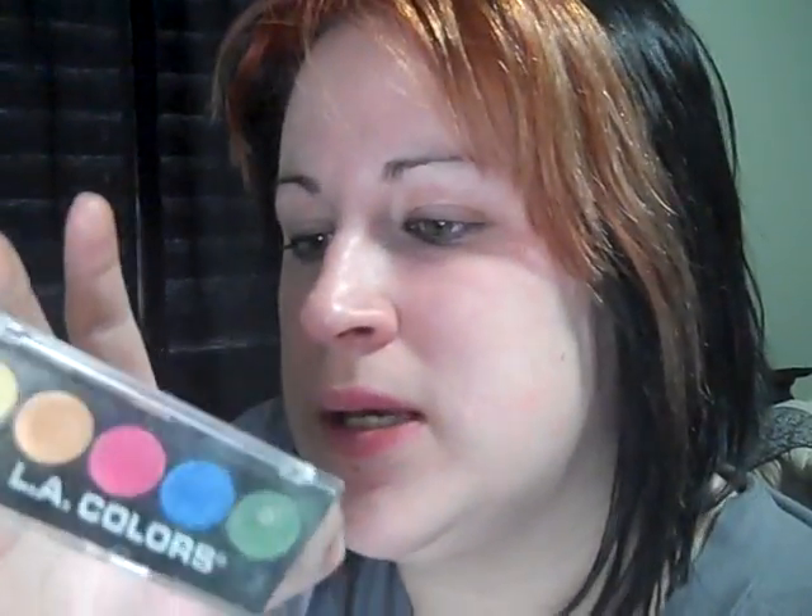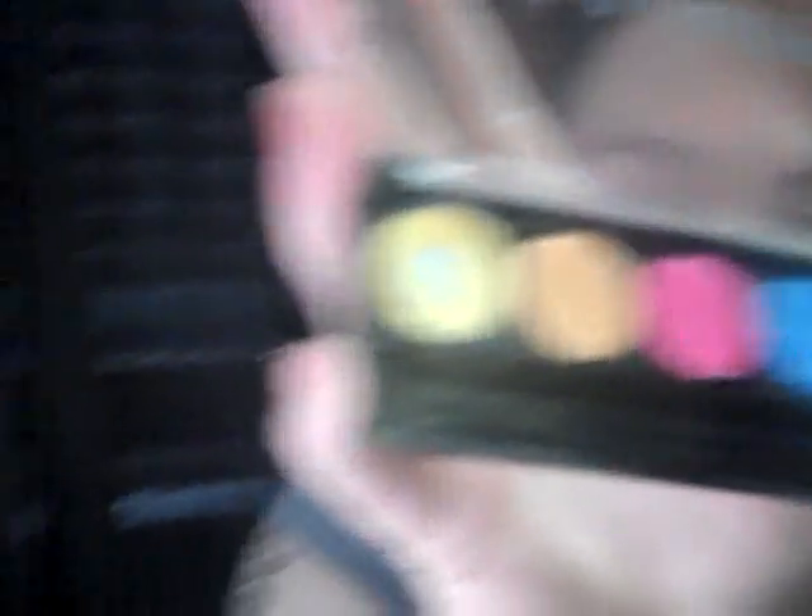My next favorite is LA Colors metallic eyeshadow kit, BES 432, called Tease. You can find it at Dollar General for $1.50. It's a great eyeshadow kit, though you do need to use the Urban Decay primer potion with it, otherwise the colors don't show up well. I personally like wearing very dark colors, but for lighter looks it would work without primer. For a buck fifty, it's an amazing little kit.